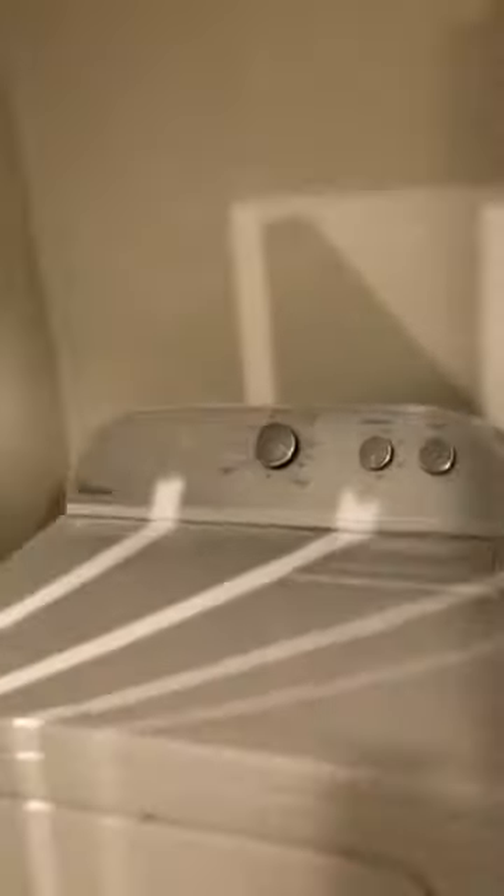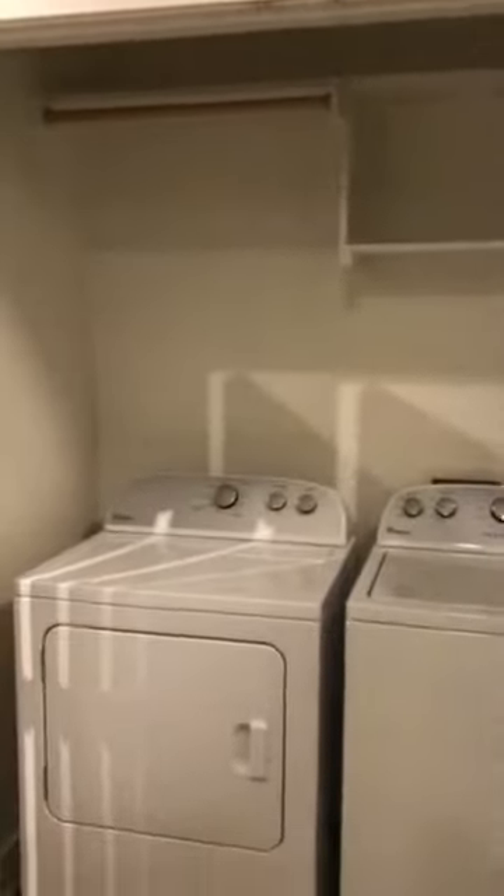Off of the kitchen is the washer and dryer. All apartments come with a full size washer and dryer. In here you also have some extra shelving and a place to hang your clothes, which is really nice.